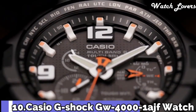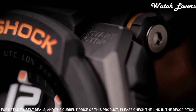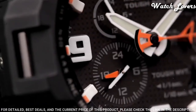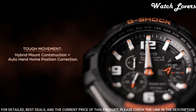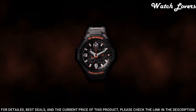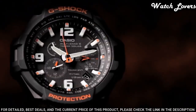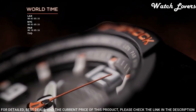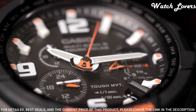Number 10. Casio G-Shock GW-4000 Men's Watch. It is equipped with Japanese solar quartz movement and .5087 caliber. Polymer stainless steel case of round shape. Case dimensions are 50.4 mm in diameter and 15.6 mm in thickness. Display type: analog. This timepiece has mineral glass, polymer band, band color black, 200 m water resistance.